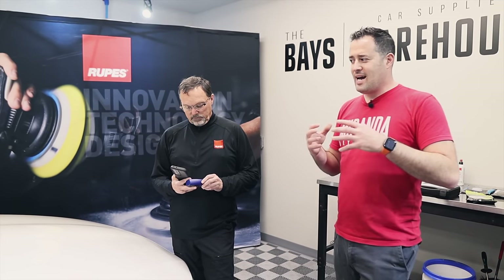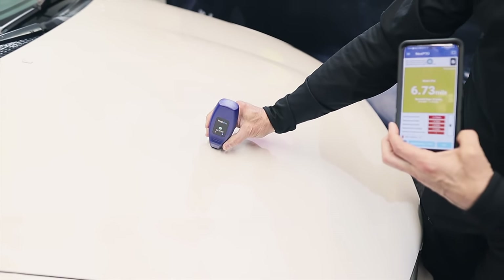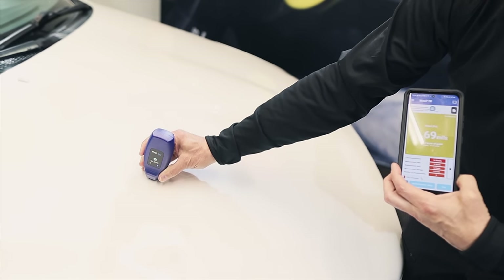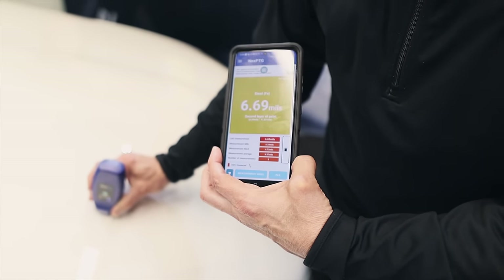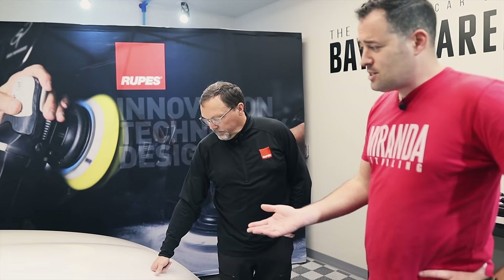It's a guessing game and we have to use common sense — going least aggressive is always safer. Don't get too influenced by guys doing full corrections; they measure and know what they're doing. The Next PTG linked to a phone app shows roughly the same thickness, about half a mil variance from the other device, which is normal. All readings are in the mid-to-high sixes on this car — those are good numbers and I'd feel safe doing a full correction.